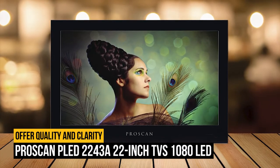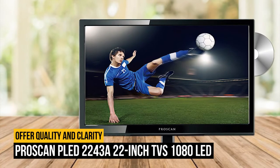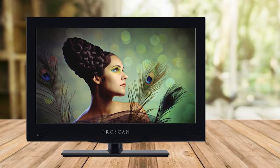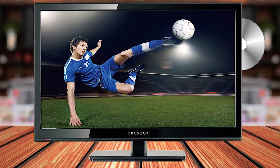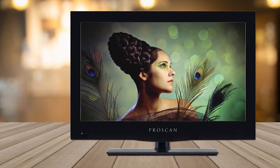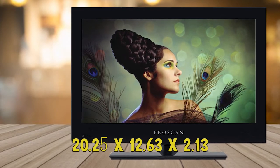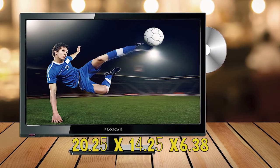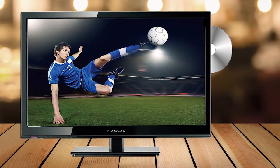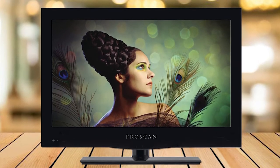Number 5 on our list is the ProScan PLED2243A 22-Inch TV. This TV can be used for many purposes — it has all sorts of ports and can turn into a computer monitor or a normal TV with the built-in digital TV tuner. It has a stylish look that improves any room. The dimensions are 20.25x12.63x2.13 inches without the stand and 20.25x14.25x6.38 with the stand. It comes with a remote control, and LED backlighting offers blur-free, rich images with enhanced quality and clarity.